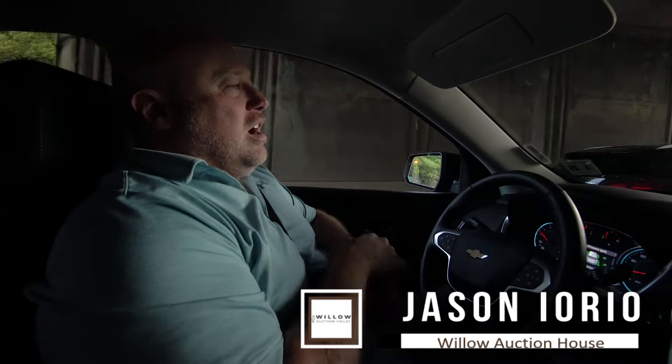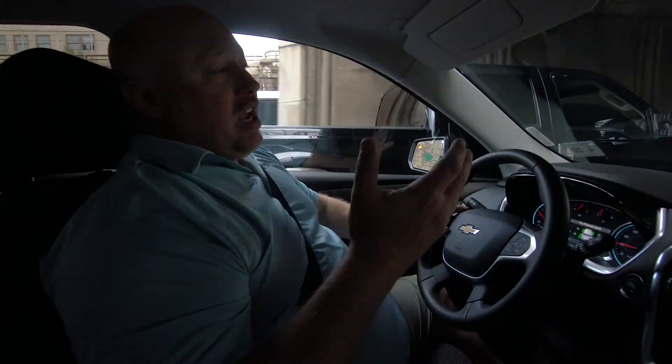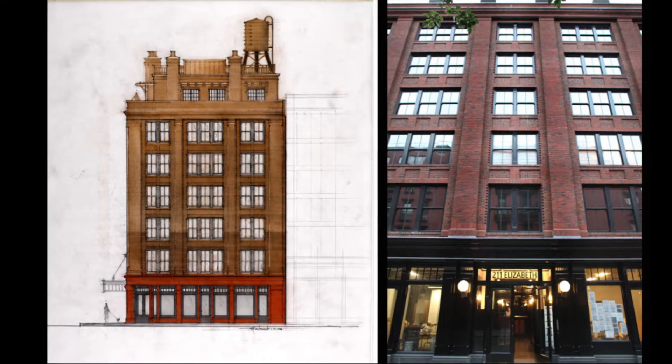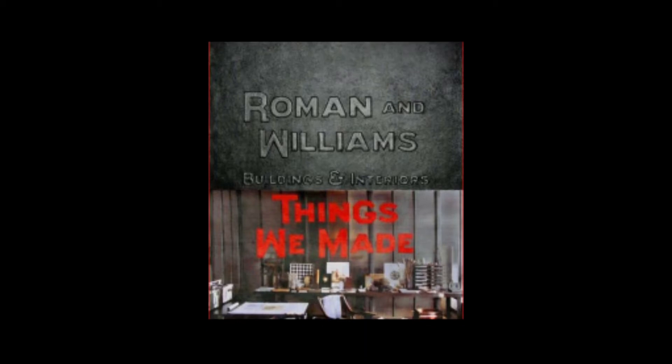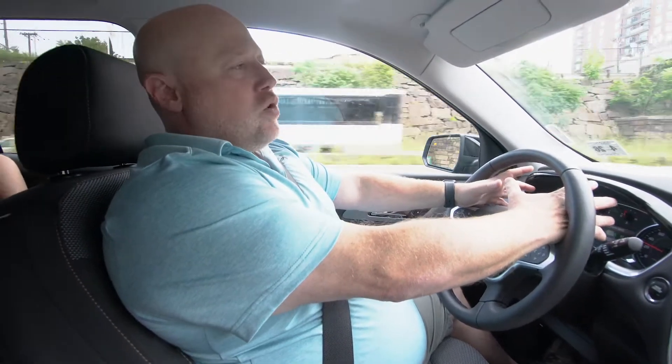Today we have something a little different — we're usually going in and clearing out estates, people in their 80s with stuff they purchased in the 60s. Today we're going to Alita, and the entire building was designed by a firm called Roman and Williams, still in Manhattan. They designed the building from the ground up, designed the interiors, and furnished some of the apartments. They also design furniture, which they sell at a place in Manhattan called The Guild.